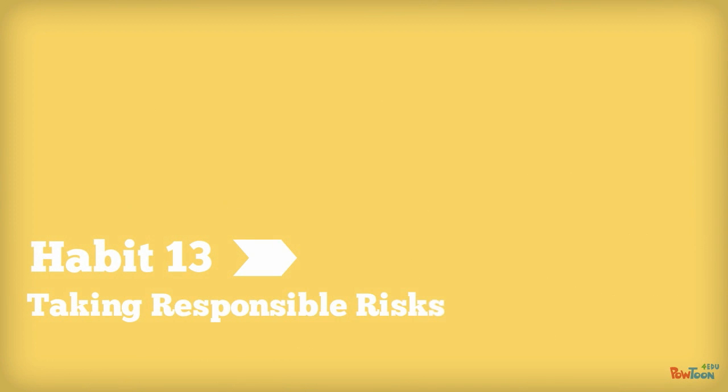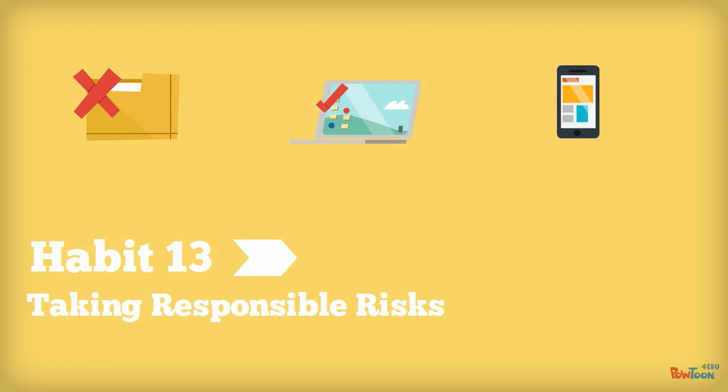Habit 13: Taking Responsible Risks. These learners draw on prior knowledge, think about consequences, and have a well-trained sense of what is appropriate. They use metacognition when deciding if a risk is worth taking, and know that not all risks are worth taking.